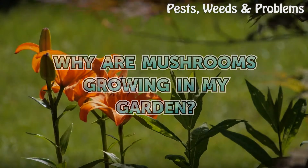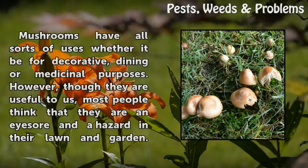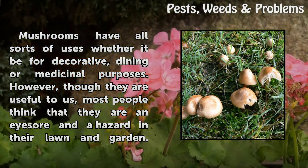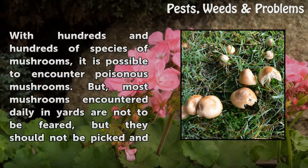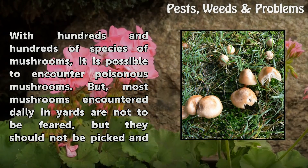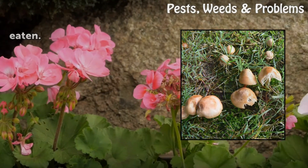Why are mushrooms growing in my garden? Mushrooms have all sorts of uses whether it be for decorative, dining or medicinal purposes. However, though they are useful to us, most people think that they are an eyesore and a hazard in their lawn and garden. With hundreds and hundreds of species of mushrooms, it is possible to encounter poisonous mushrooms. But most mushrooms encountered daily in yards are not to be feared, though they should not be picked and eaten.